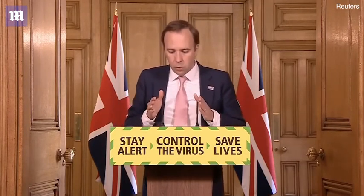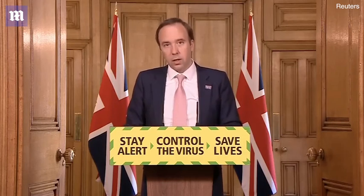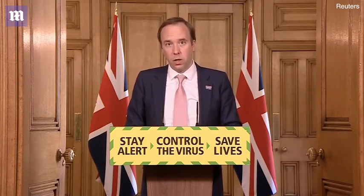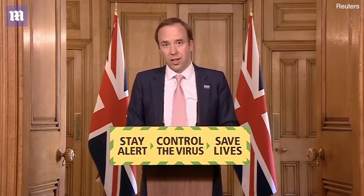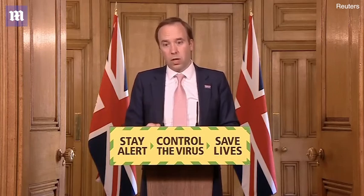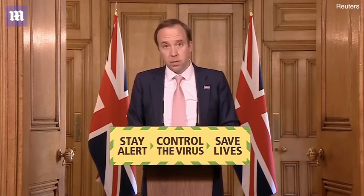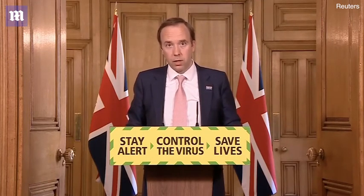We value the contribution from everyone to fighting this virus. The thing that every single person can do is make their personal contribution to fighting this virus: things as simple as washing your hands, following the social distancing rules, and if you have symptoms, please self-isolate immediately and get tested to protect your friends and family. Let's keep going, and we'll get through this.